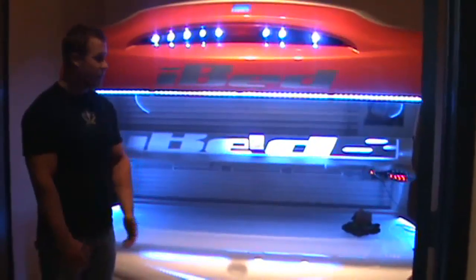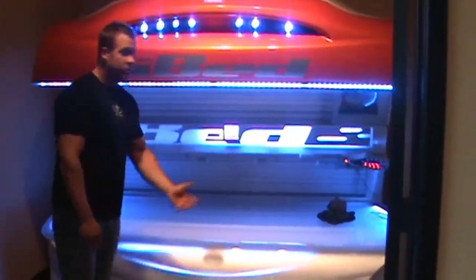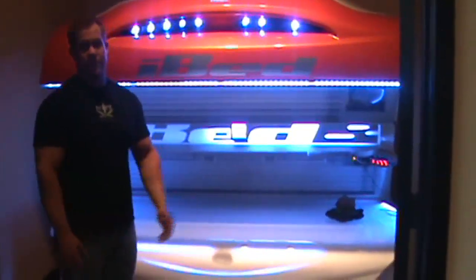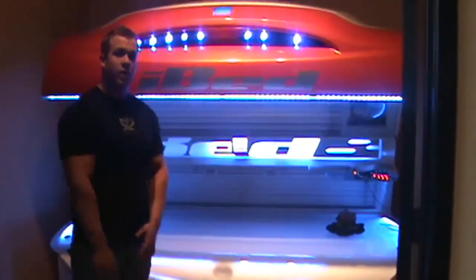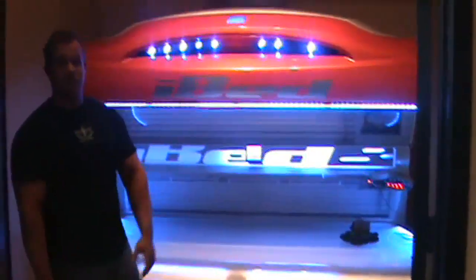Here we are with our top bed — it's the iBed. It has bulbs all the way around it, a rounded frosted acrylic, rotated facials, and a bulb behind your head. It hooks up to your iPod — this bed does everything. It has two types of mists: an aroma mist and a fog mist. The aroma mist gives you a smooth even tanning experience, and the fog mist keeps you cool. Doing it dark fast, it's the best bed you can possibly get. Come check it out at Results Tanning only.